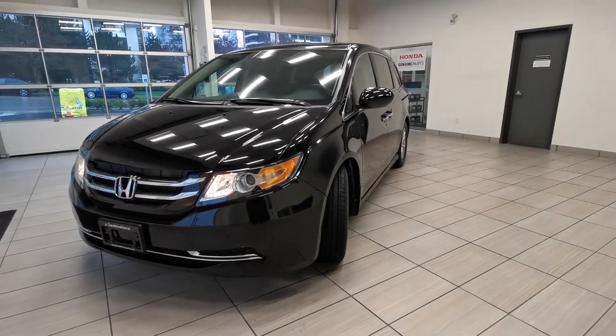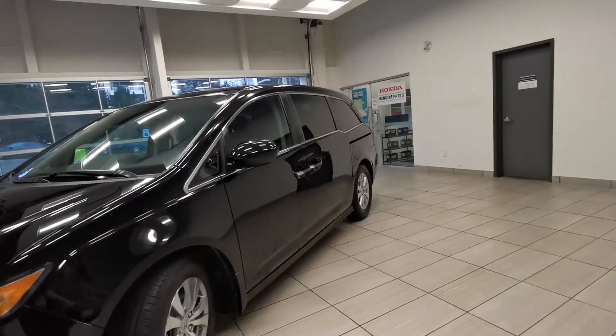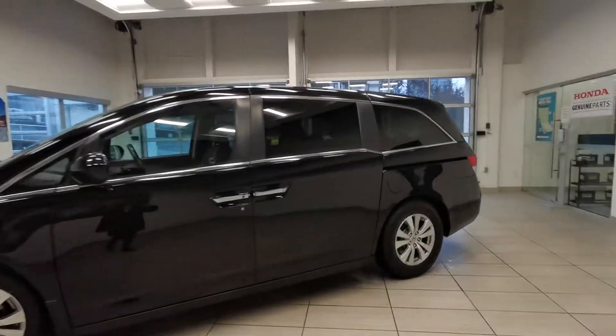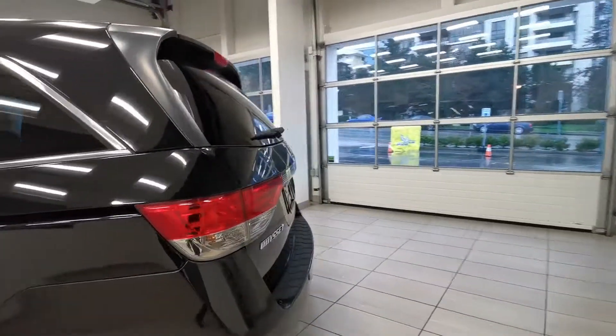Check out this 2014 Honda Odyssey EXL Navi from Destination Honda in Burnaby. Let's walk around this vehicle.